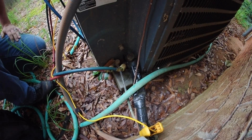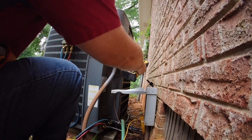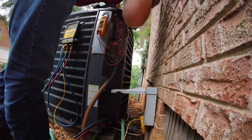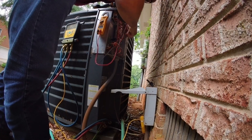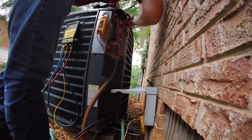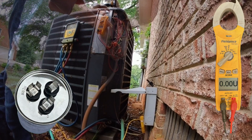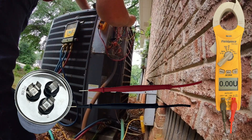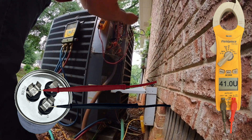Let's check the electrical department and see if we may have an issue going on with the capacitor. We'll check our capacitance on the compressor side on the 45, and we'll check on the fan side and get my probe in there.